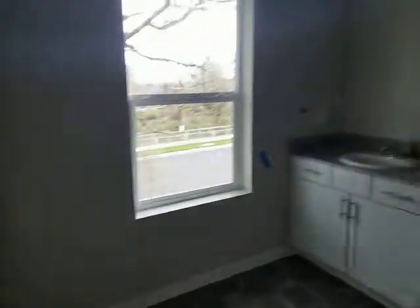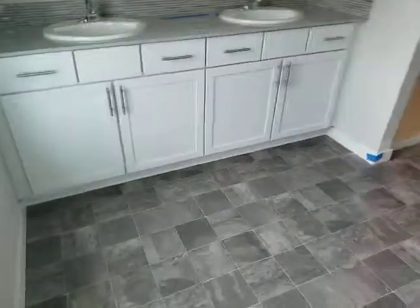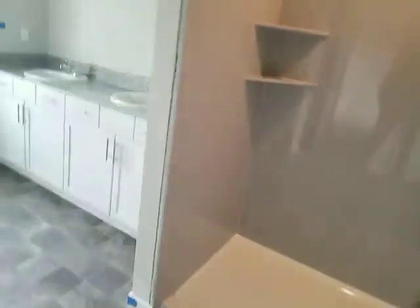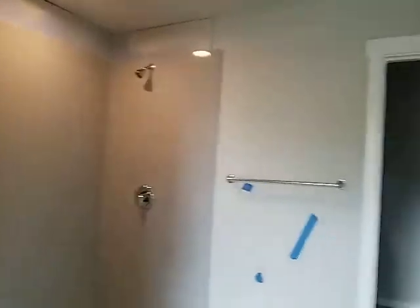Looking good. When I walk through a new construction home like this and there isn't any blue tape, that's when I get really concerned. I like this quartz — we did this in our house as well, the house we built a couple years ago.